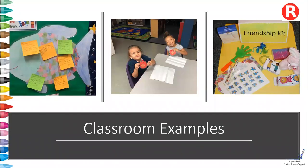Here are some real classroom examples of strategies being used. To the left you see a place where children using friendship skills are being recognized and displayed on sticky notes for everyone to see. In the middle you can see two children who earned helping hands badges for helping clean up at center time. On the right you can see an example of a friendship kit.